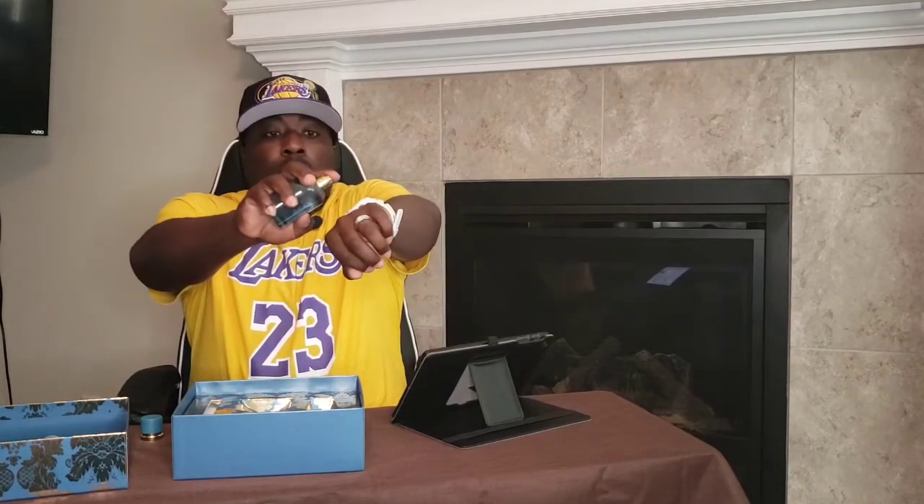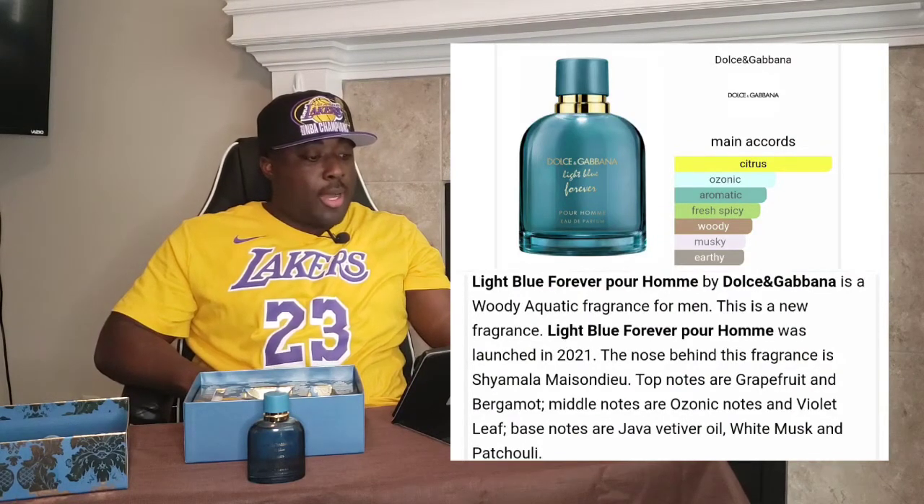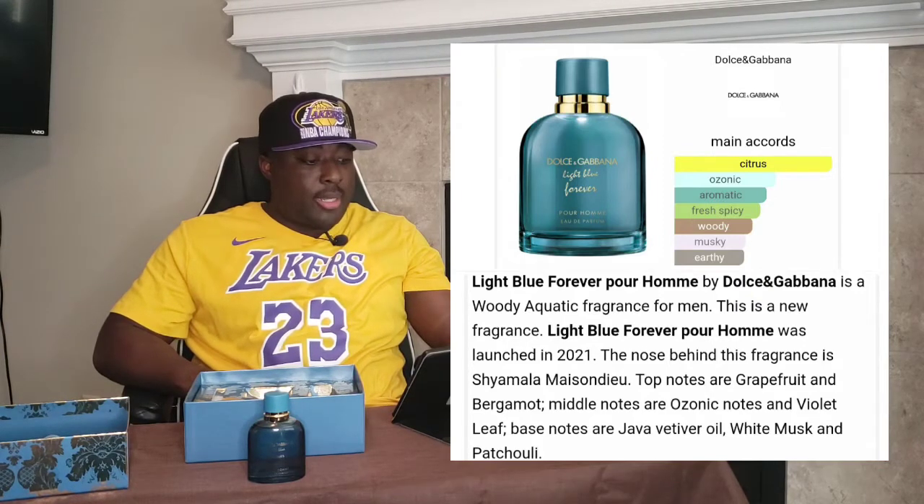Let's give it a spray and get into the notes. Good atomizer on there. Top notes: grapefruit and bergamot. Mid notes: ozonic notes and violet leaf. Base notes: vetiver oil, white musk, and patchouli.